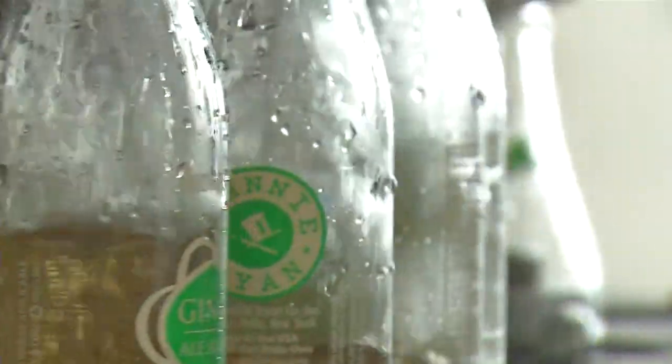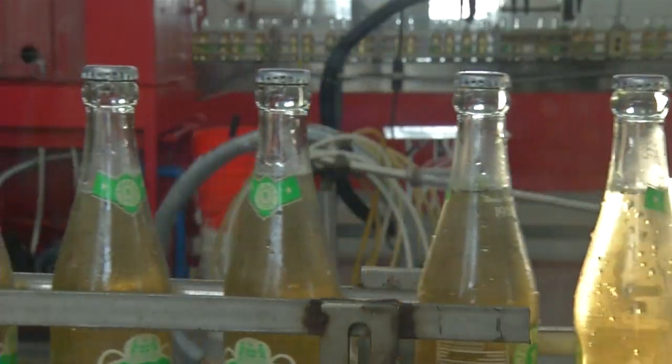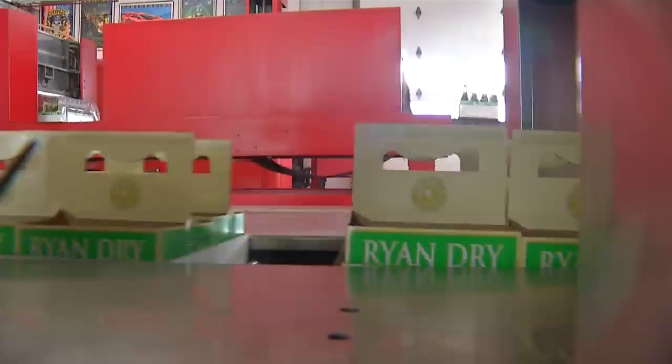A typical day here really involves everything. We're making the soda, we're bottling it, we're working on the production lab, we handle the design of the product — really every aspect of it.